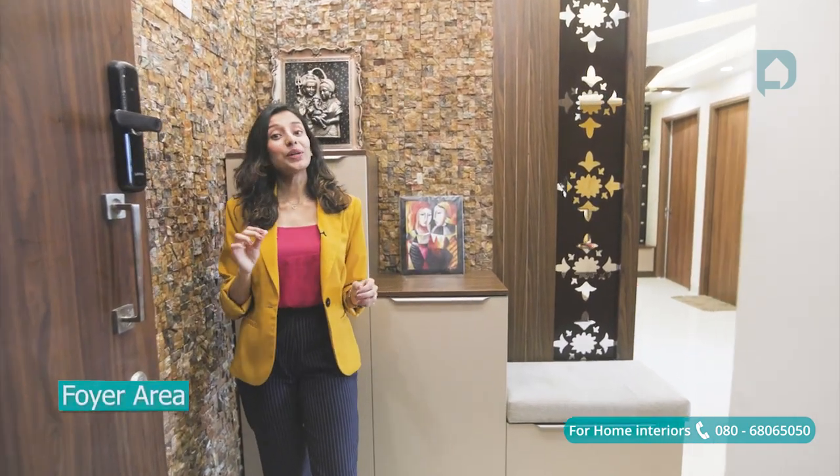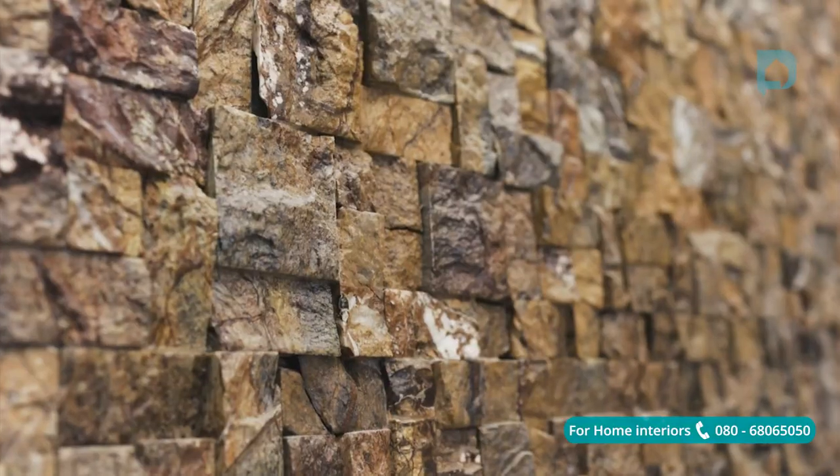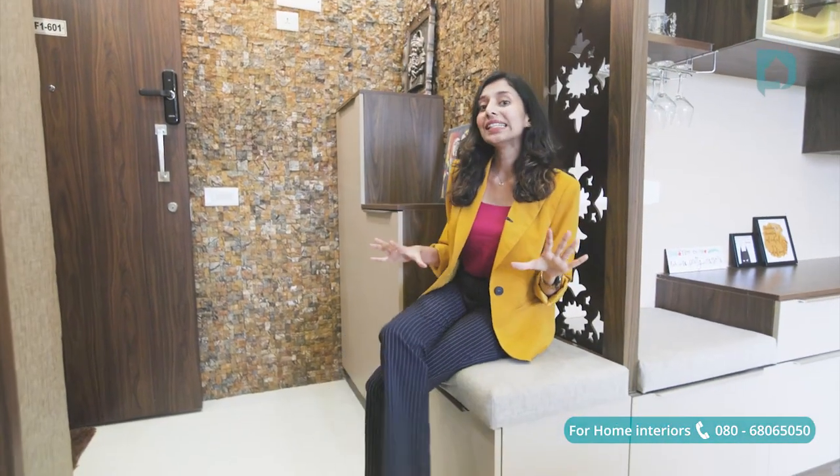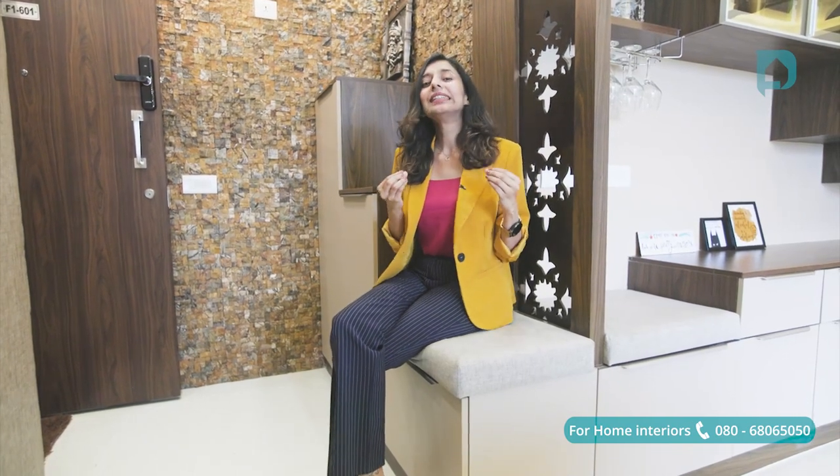They say first impressions always leave a lasting impression, and this foyer space definitely hits the mark on that. To highlight this area, we've gone ahead and given stone cladding on both of these walls. To fit a large shoe rack unit, we've given a partition unit done in CNC cut so that it can accommodate a seater next to the shoe rack — a great design hack to get privacy from the main entrance and extend your small foyer area.